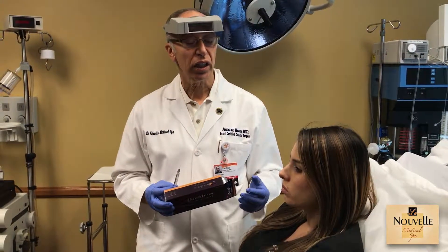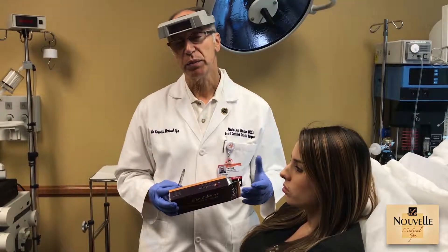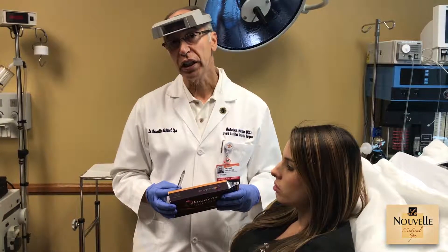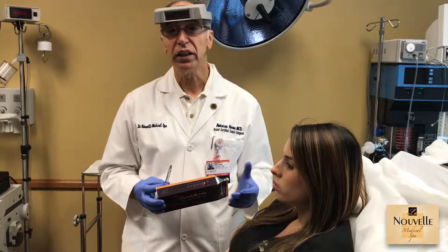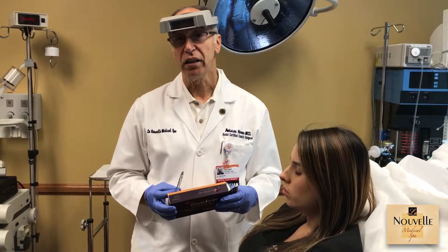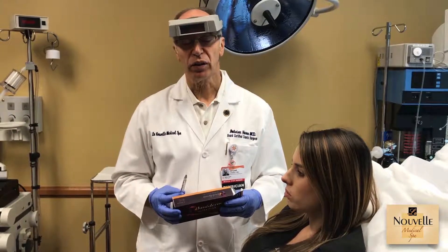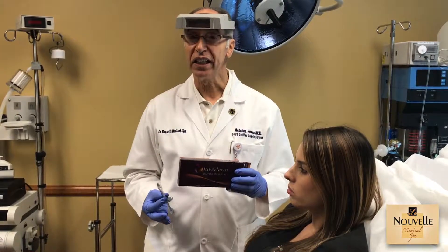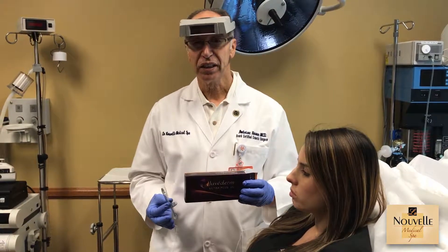I usually like to completely numb the lips before we put it in. However, some people prefer just a local anesthetic cream on the lips. I would prefer an injection to completely numb the area, just like when you go to the dentist, and it will clear away in one hour. A lot of people like it, and this is again one of my favorite fillers for the lips.